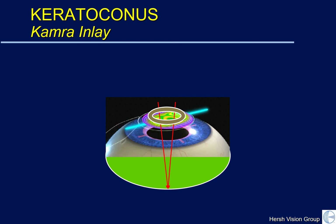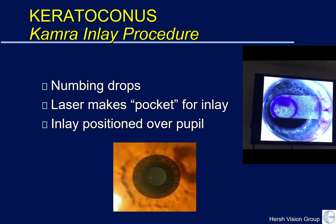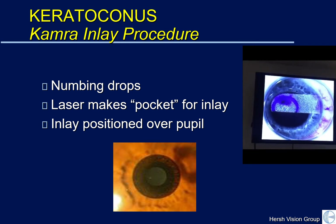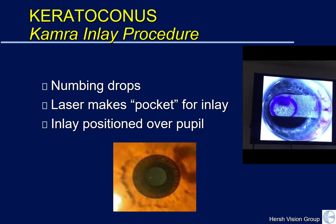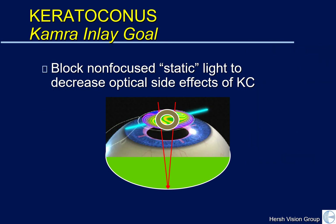You can see it here schematically. The camera inlay is placed over the pupil of the eye with the goal of blocking keratoconic non-focused rays. Clinically, the camera procedure is done with numbing drops. We use the same laser we use to start a LASIK procedure, but this laser makes a pocket for the inlay. Once the pocket is made, the camera inlay is slid into position and properly centered over your pupil. The goal of the inlay is to block non-focused static light to decrease optical side effects in keratoconus.